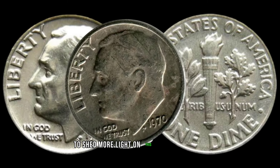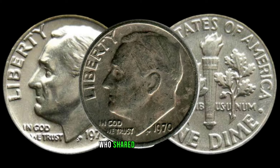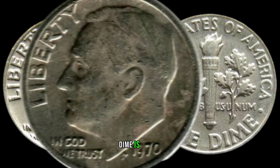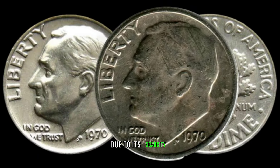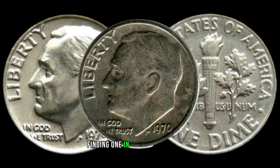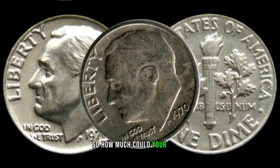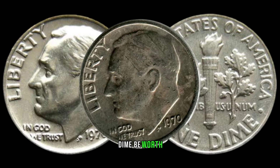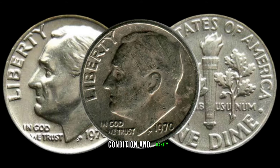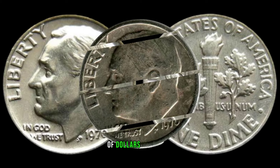To shed more light on this hidden treasure, we spoke to renowned coin expert Cosim, who shared some valuable insights: 'The 1970-S dime is highly sought after due to its scarcity. With a lower mintage compared to other years, finding one in excellent condition can make it a real gem for collectors.' So how much could your 1970-S dime be worth? The value varies based on its condition and rarity — some have been known to fetch hundreds or even thousands of dollars in auctions.